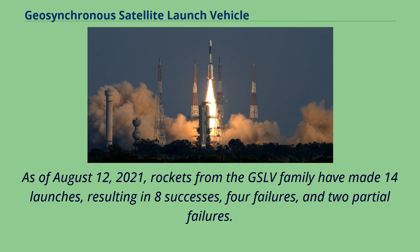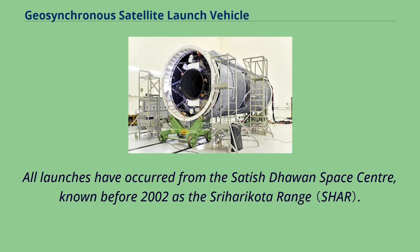As of August 12, 2021, rockets from the GSLV family have made 14 launches, resulting in eight successes, four failures, and two partial failures. All launches have occurred from the Satish Dhawan Space Centre, known before 2002 as the Sriharikota Range.